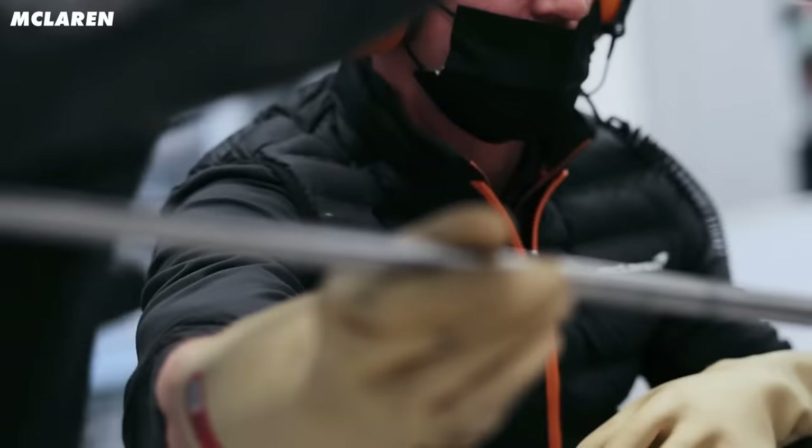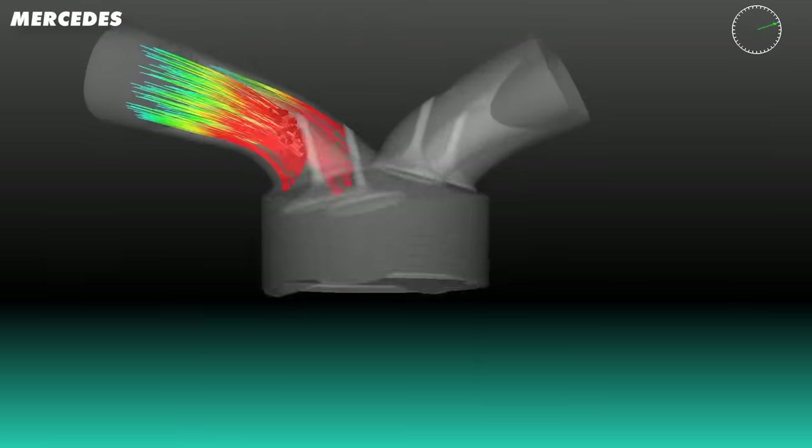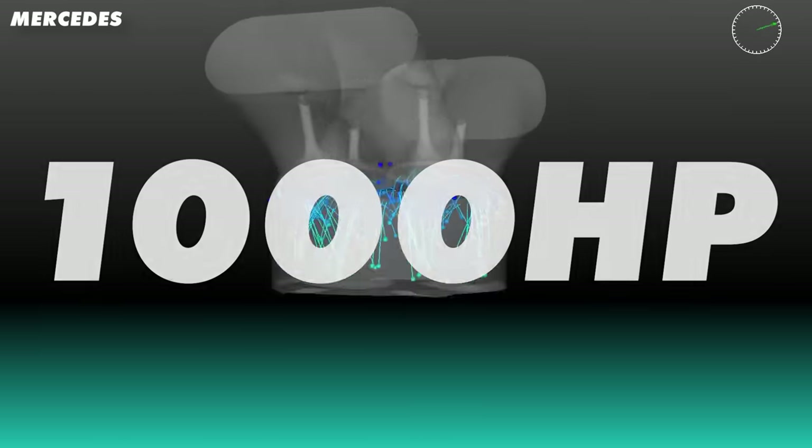Now let's see what the F1 engine can do. As you can expect, this is where the numbers really take off. An F1 engine produces around a thousand horsepower. It also revs to a maximum of 15,000 rpm, and that's only because it's capped at that level. The engines of the 2000s would get up to about 19,000 rpm and sound like this.